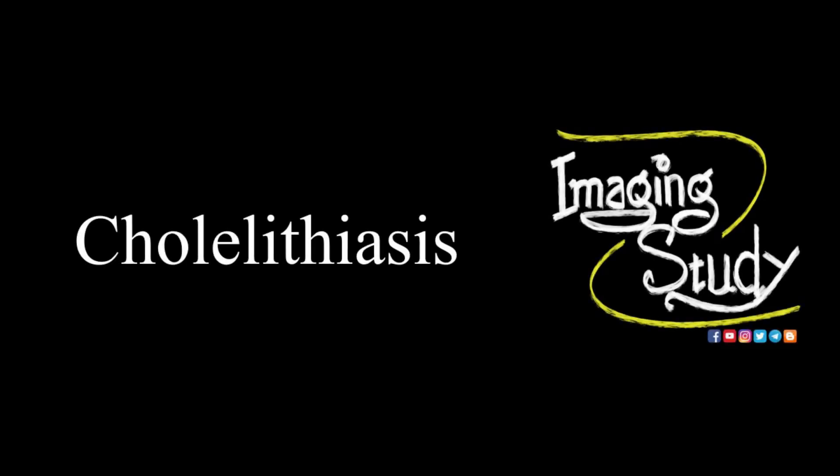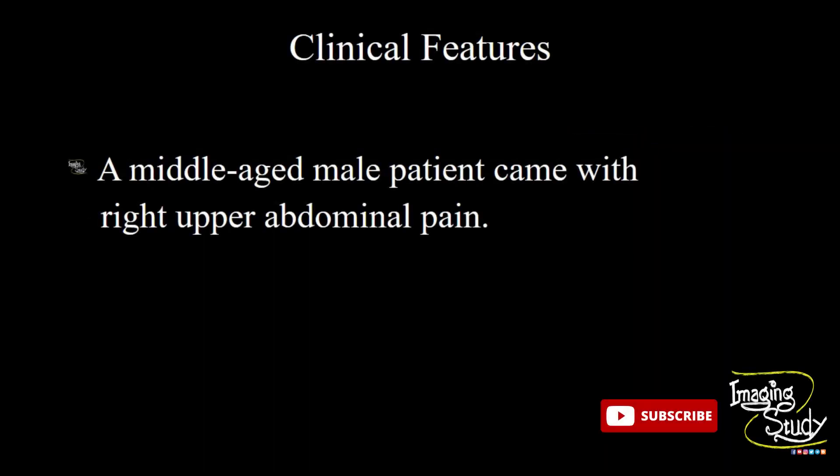Hi everyone, welcome to Imaging Study. Today we are going to see a case of cholelithiasis. A middle-aged male patient came with right upper abdominal pain. Let's see what we get on ultrasound.